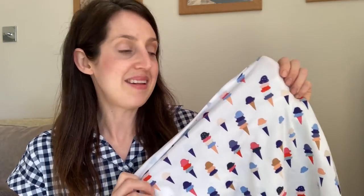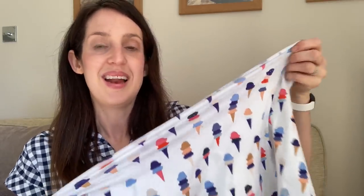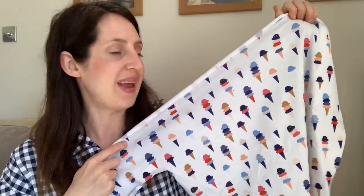Now let me move on to showing some fabrics and plans. My first plan for spring is to make a t-shirt using some fabric from my stash — a remnant left over from another project. It's a really pretty cotton jersey fabric with an ice cream print. This is an Art Gallery cotton jersey, and I found it's still available at Minerva, so I'll link it below. Art Gallery cotton jerseys are really lovely and soft, so they're really nice to wear.